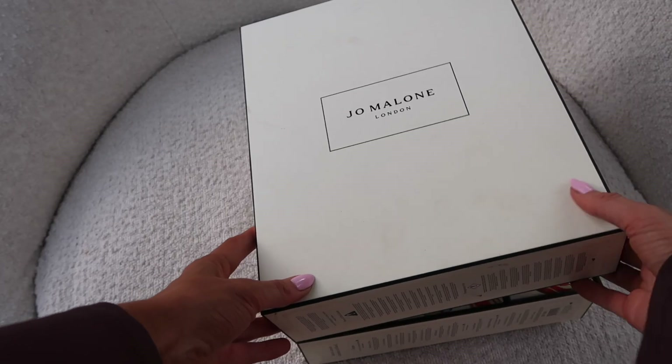We've got body, hand cream, body wash, fragrance, cologne intense — everything really. All that's missing is a diffuser. I would have loved to have seen a big candle in there — that would have made this one of the best advent calendars. Give me a large Jo Malone candle and I'm yours. I really hope you enjoyed this review and found it useful — thank you as always for watching.